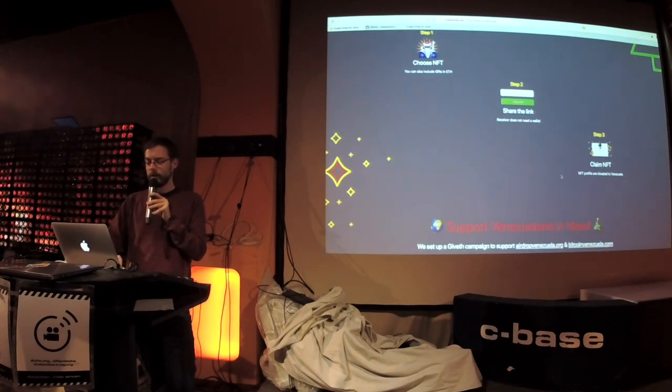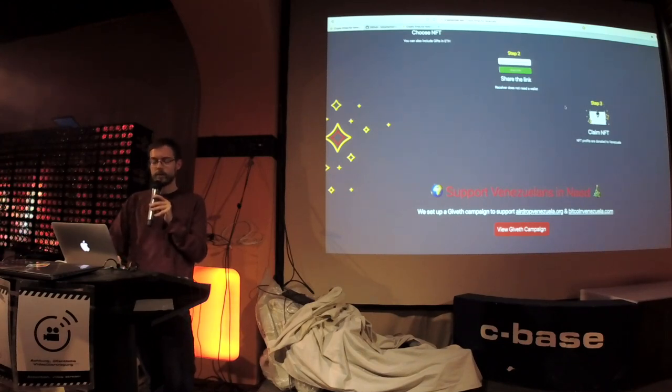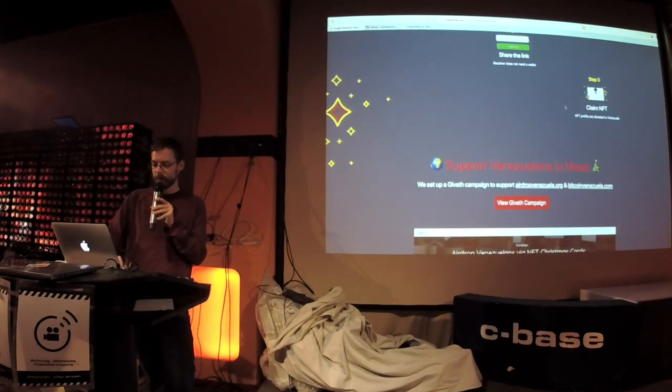In return, you get a link, and this link can be sent to your friends, and your friends are able to claim their Christmas NFT. And if you're really generous, they can get some Ethereum as well from you.